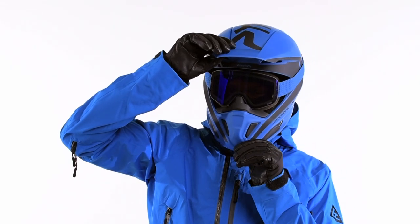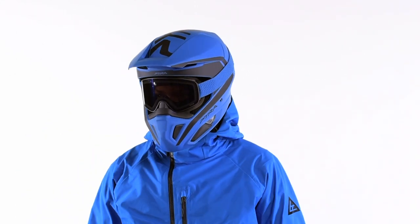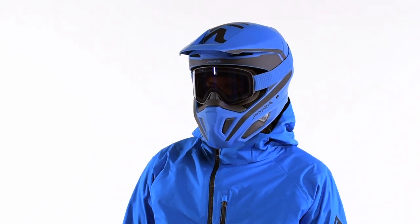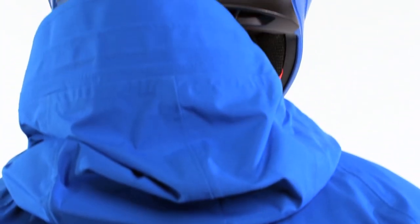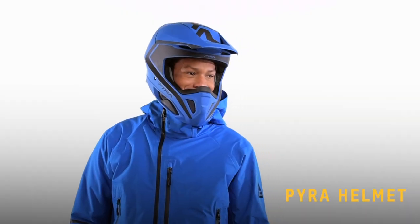First, let's talk about head protection. A Snowcross-style helmet is best for those types of rides. Since you'll be working hard, make sure you choose a helmet that's super lightweight. It should also have its ECE and/or DOT certification, so we recommend something like the Pyra helmet.